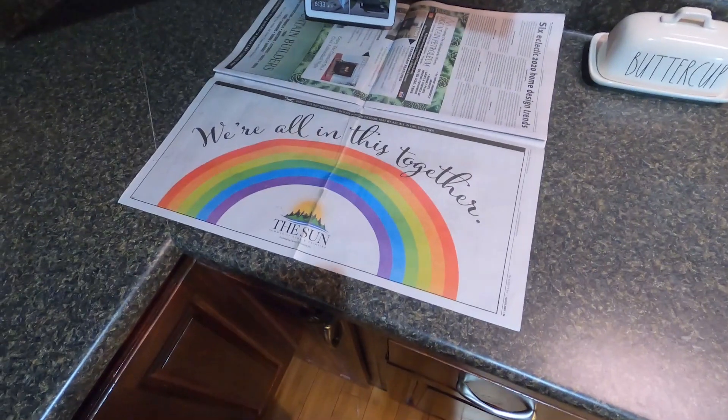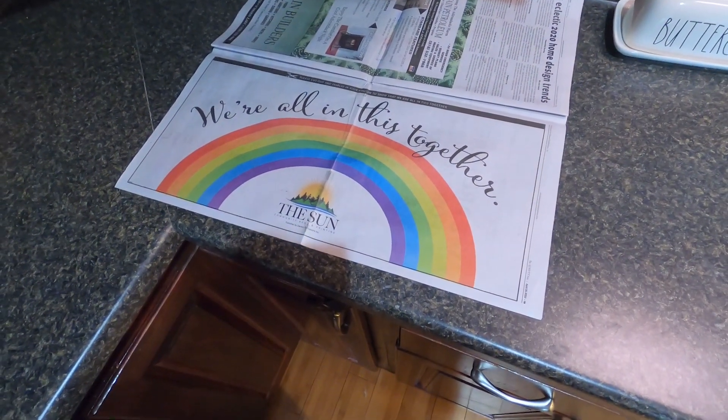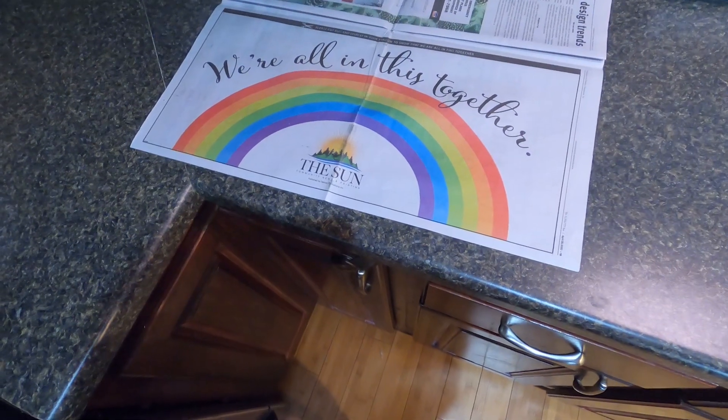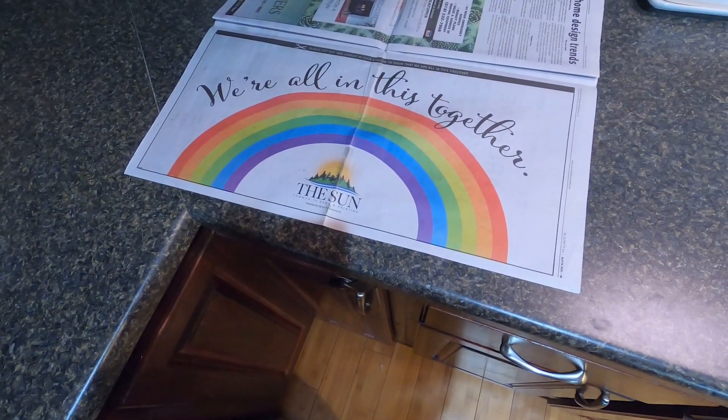I was looking through the little paper that we have in our town and this just made my day. I love this — it's the rainbow, 'We're all in this together.' I love it. I'm gonna hang it in the window with the kids' rainbows.